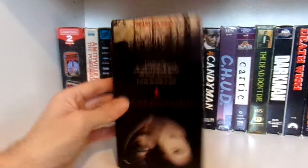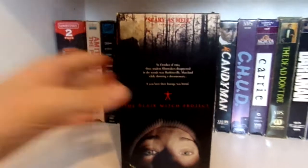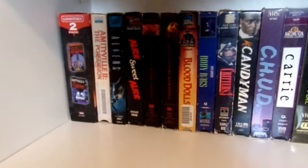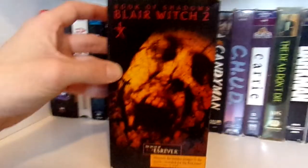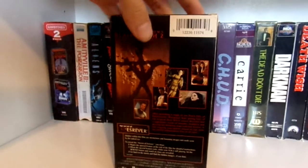Next up, Blair Witch Project. A movie that one of my other aunts had — I remember when I was younger I never watched it, she would always tell me it was too scary. I finally did watch it and I still think the movie is really creepy. I honestly consider it a classic. Then we have Book of Shadows: Blair Witch 2 — I did enjoy it, but I understand why a lot of people don't like it. It's just a crazy movie.